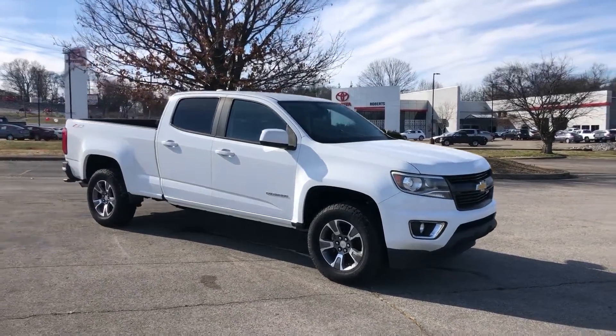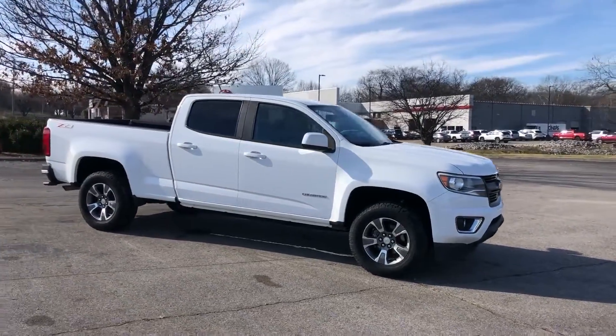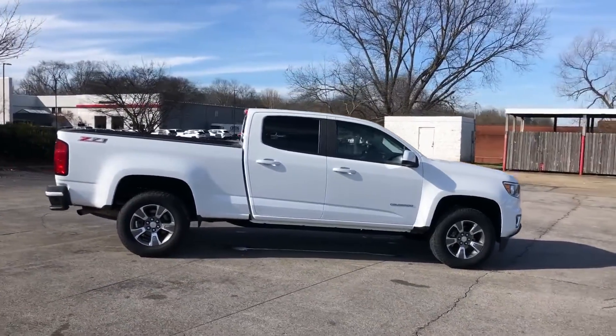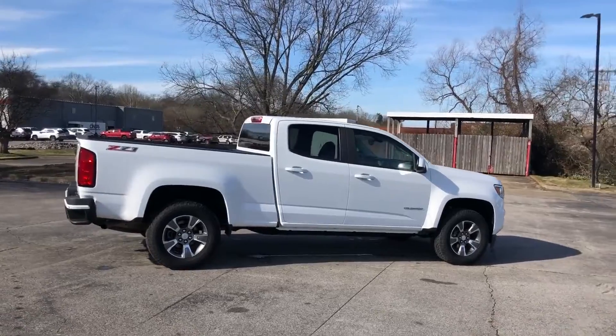2015 Chevrolet Colorado. This pickup truck offers two full rows of seating for premium comfort. Enjoy the many extra comfort and convenience features included.